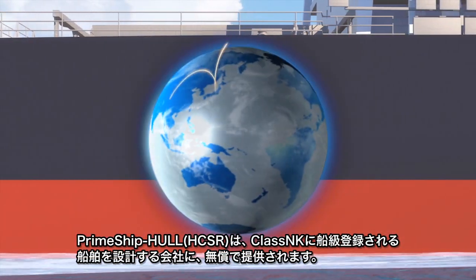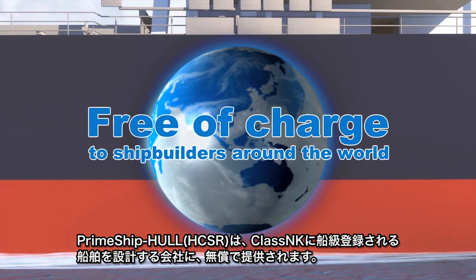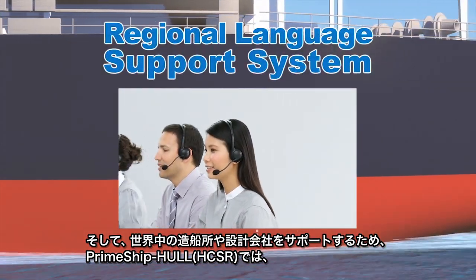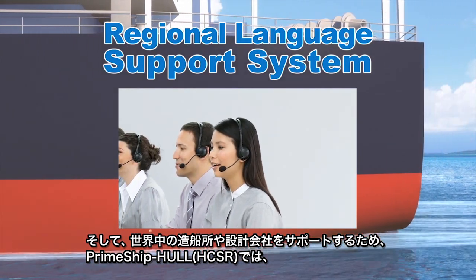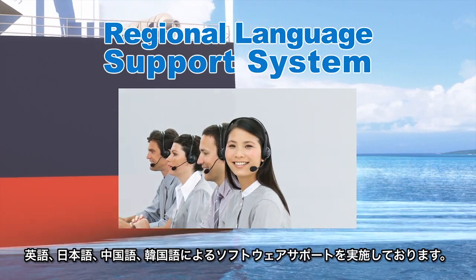Prime Ship Hull HCSR is provided free of charge to companies building and designing NK-class vessels. In order to support shipbuilders and designers around the world, full support is available in English, Japanese, Chinese, and Korean.